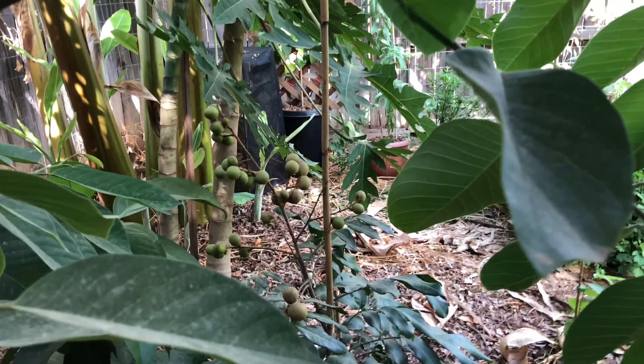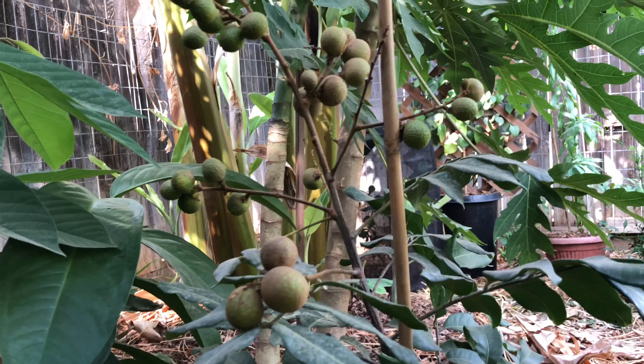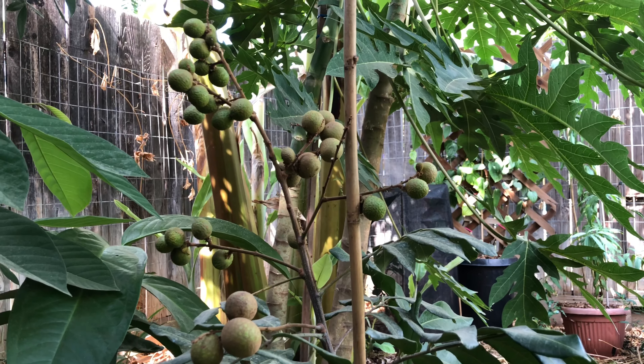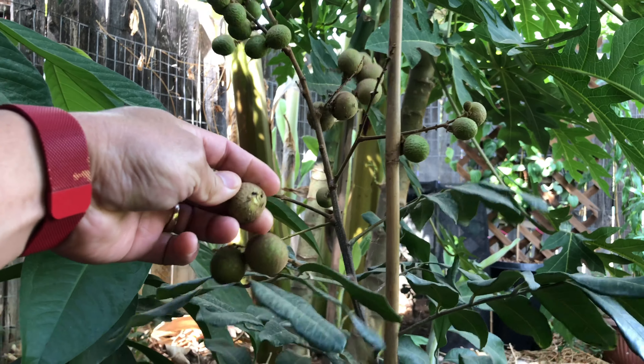This one right here we were told it was a lychee, but it's not — it's a longan. Which is fine because personally I prefer longans over lychee. Lychee just has that sour taste. Longans have it in hand — they're really sweet.